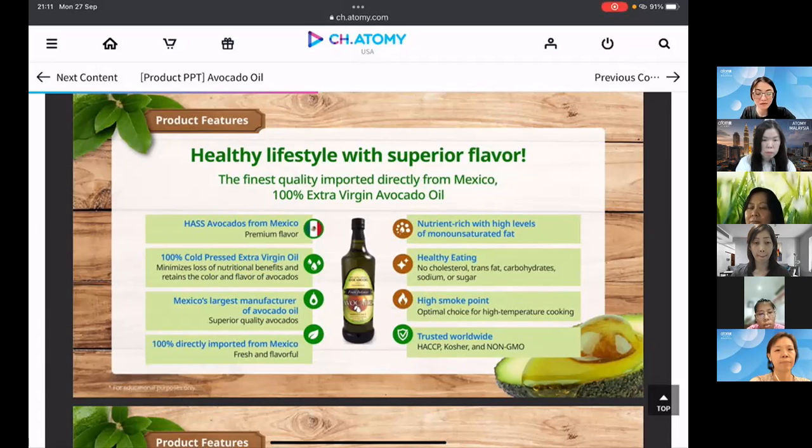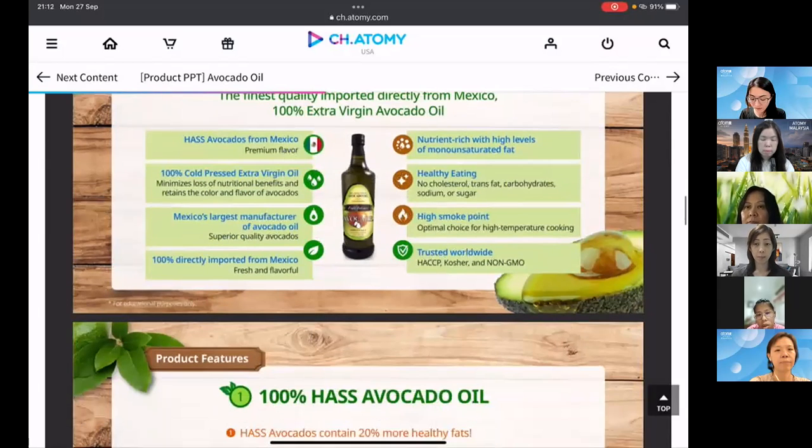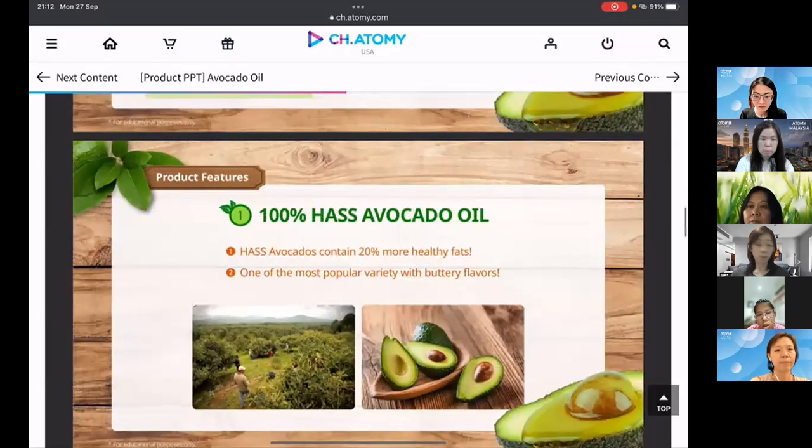It's high in monounsaturated fat with zero cholesterol, trans fat, carbohydrates, sodium and sugar. It has a high smoke point of 271°C, and holds three certifications trusted worldwide: HACCP, Kosher, and Non-GMO. It's 100% Hass avocado oil.